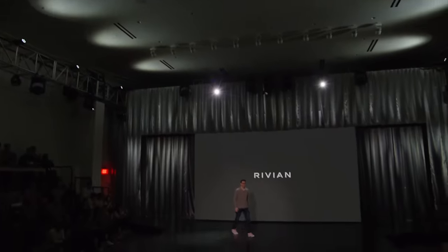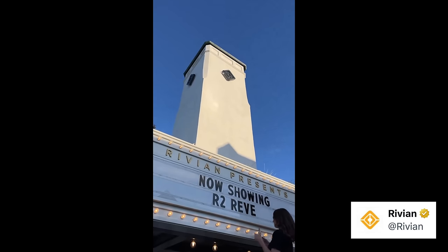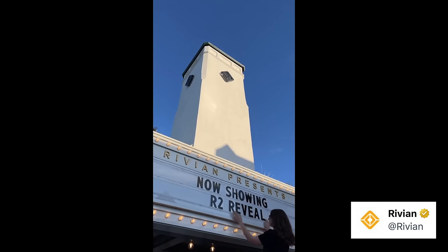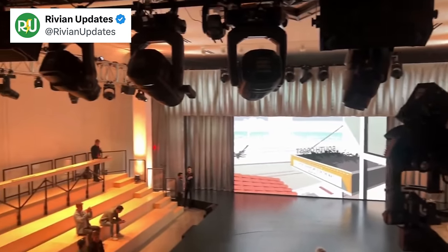The event was held in person but invite-only, then live streamed starting at 10am. Rivian held it at their South Coast Theater store in Laguna Beach, set up like an auditorium with a small capacity. The event started with teasers they had been sharing leading up to this, and then CEO RJ Scaringe took the stage.